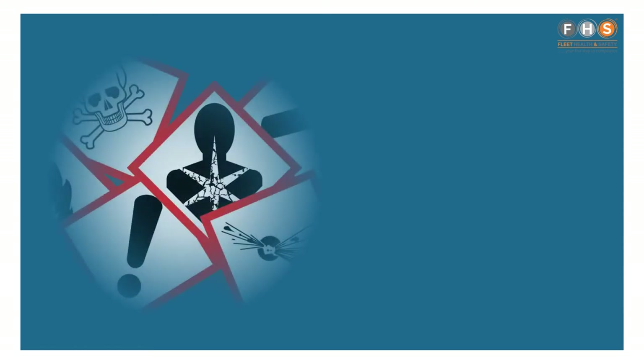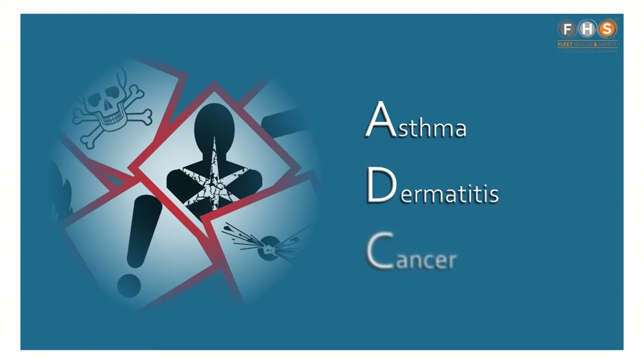Chemicals and any other hazardous substances such as dust can pose serious health risks such as asthma, dermatitis and even cancer.